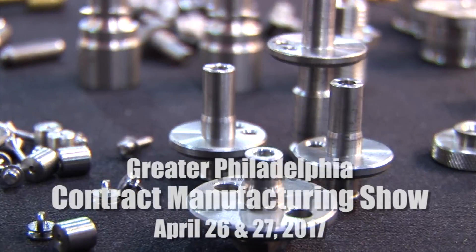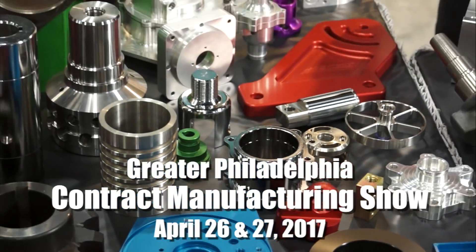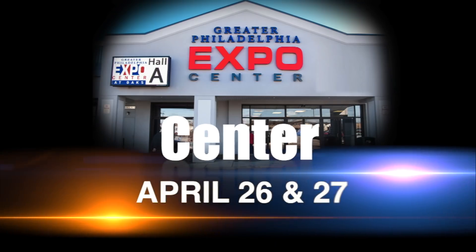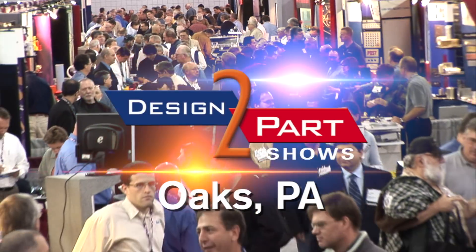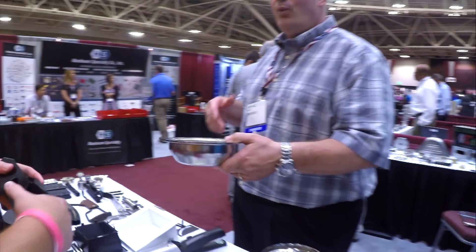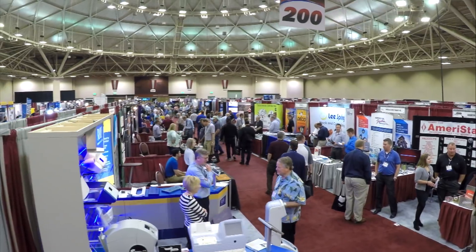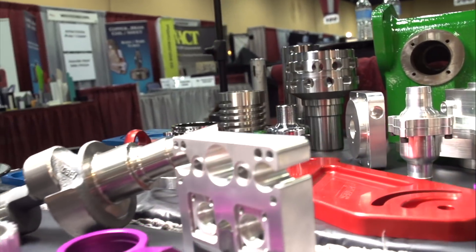Do you need to find a new supplier for your custom parts? We have a few hundred of the nation's brightest minds demonstrating their services and you're invited to meet them for free. This is the Design to Parts Show and it's the largest contract manufacturing show in this region this year. In just a few hours you can meet face-to-face with contract manufacturers who specialize in American quality for custom and stock parts and services.